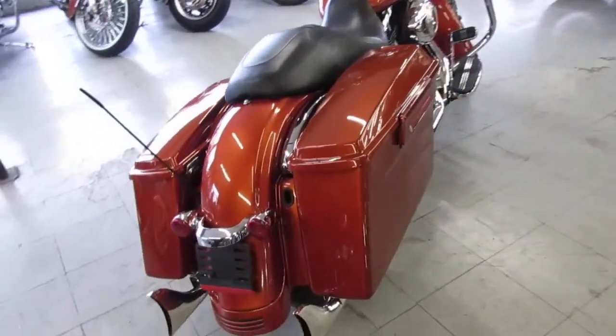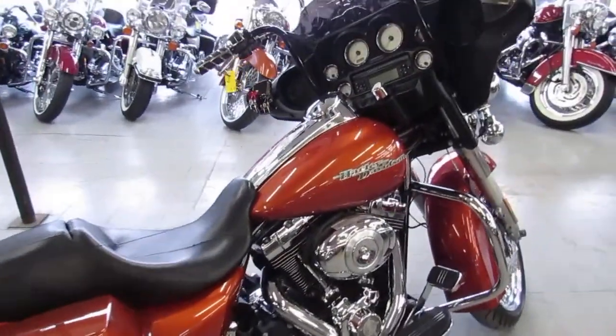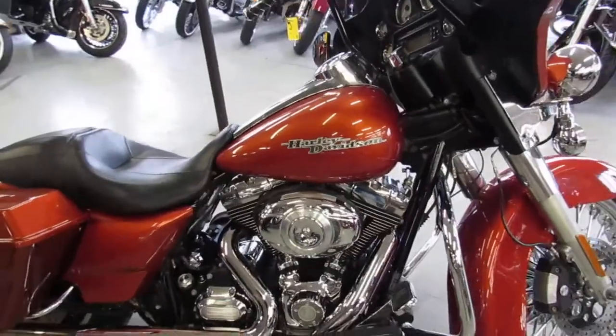This one here is a 2011. It's in the candy orange paint, it's got the 21 inch fast spoke chrome front wheel. It's a must see Street Glide — comes with a 103 cubic inch motor and tons of chrome.